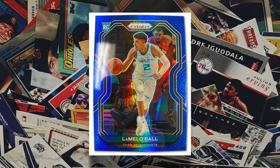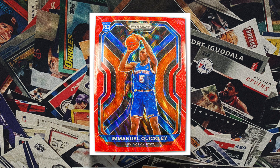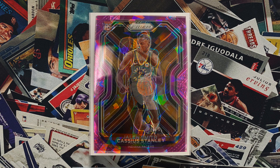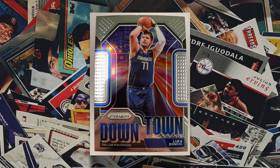By far the biggest card each year in Prism is the rookie card, and this year's class features LaMelo Ball, Anthony Edwards, Killian Hayes, and more. The rookie cards look great especially in the different color variations. Other cards in this year's Prism will include autographs, Downtown, Fearless, and more. Prism is going to be insane this year and it's the basketball card set I'm most excited about.